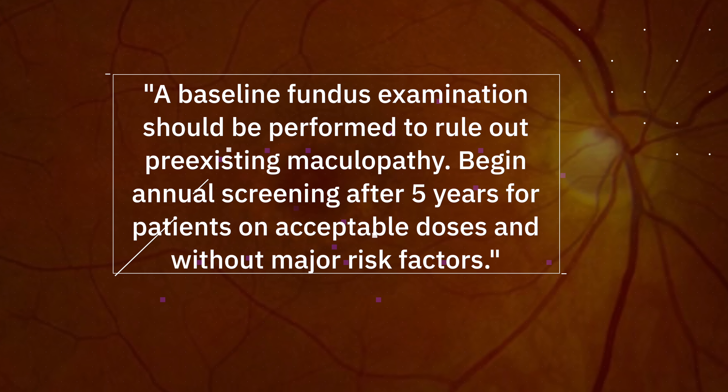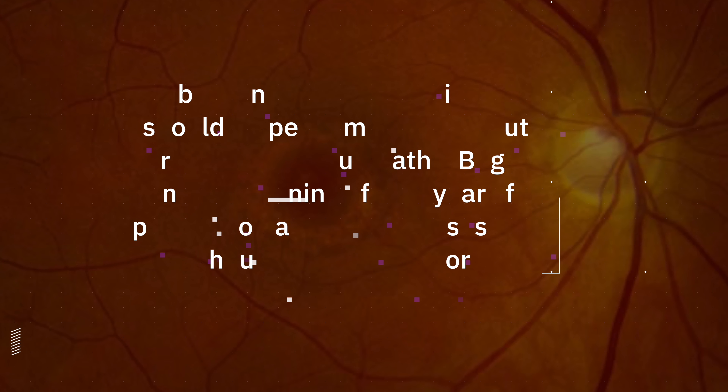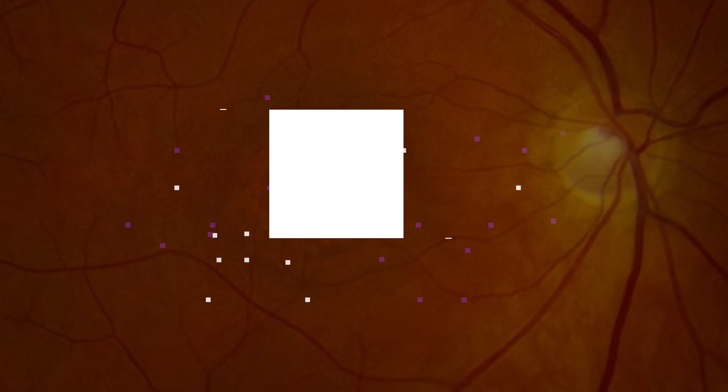Welcome back. Today, let's talk about a common medication that many patients take for various autoimmune conditions called Plaquenil, and let's find out how Plaquenil can affect your eyes.